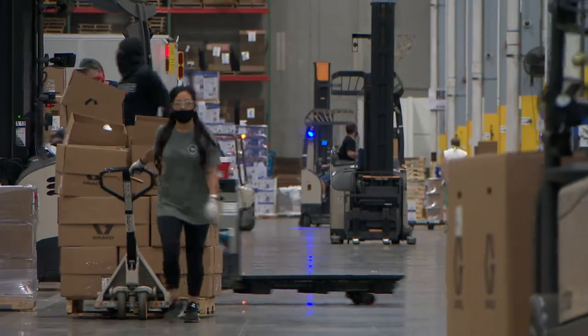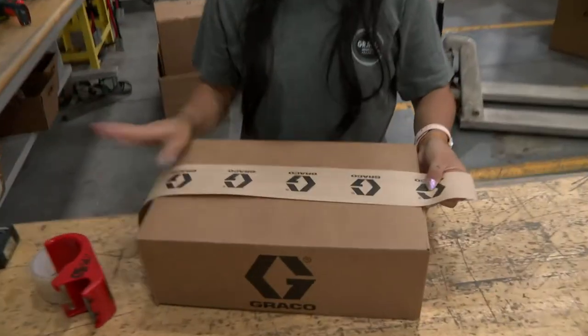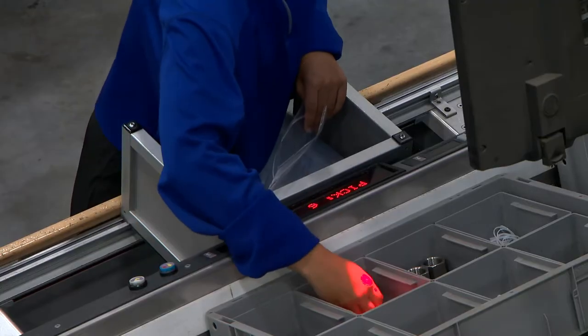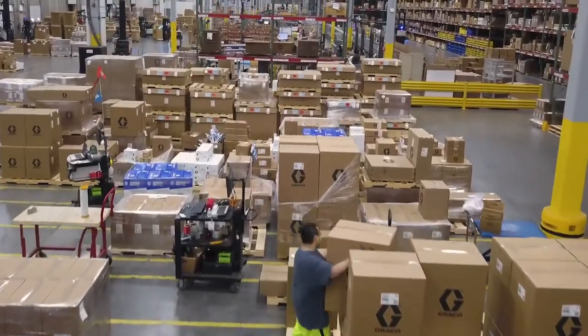There's a lot of commotion, lots of forklifts moving around, lots of bodies. They're just moving, picking, packing 24 hours a day. We have parts that vary in all different sizes, from an o-ring up to a huge unit that could be the size of an ice house. So it can be challenging for us.